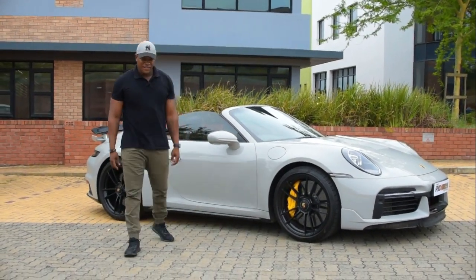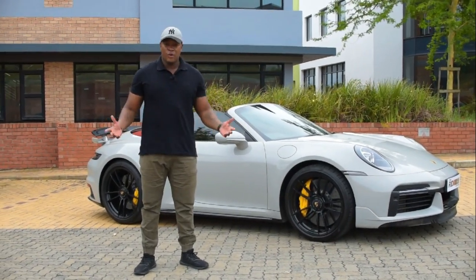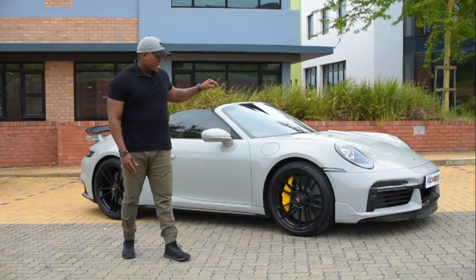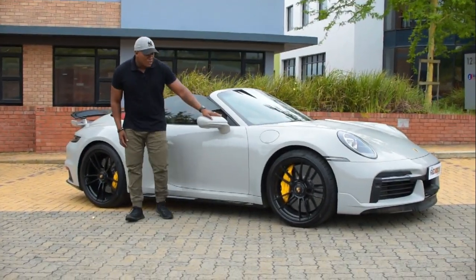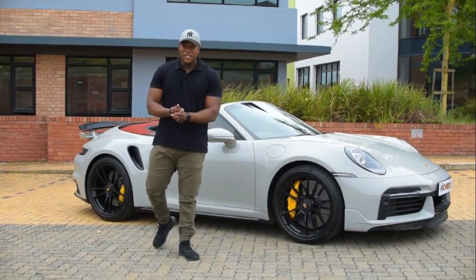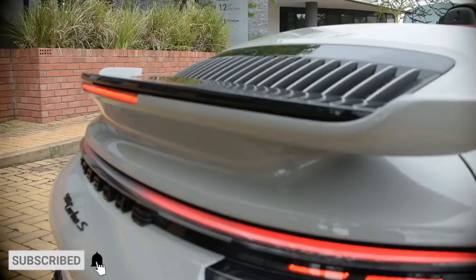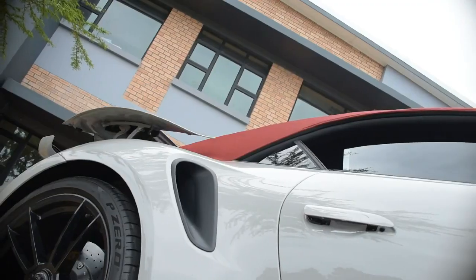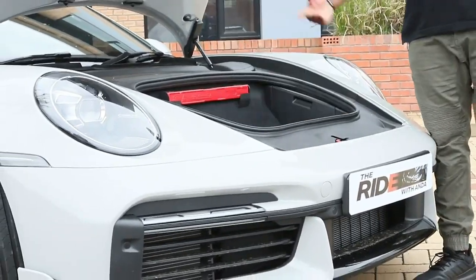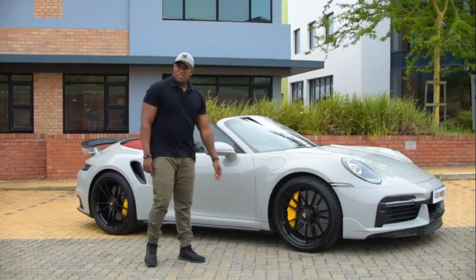So then, the Porsche 911 Turbo S — what's the verdict? Well, if you have 4.1 million to spend on a car, you should go ahead and get this. This is absolutely amazing. I hope you enjoyed the review. Make sure you hit that subscribe button and pass it on to your friends, and leave a comment for us. Look out for the second part of the review, a more technical part where we'll go into much more detail. Hope you enjoyed it — we'll see you again next time. I think I'm going to go for another drive!